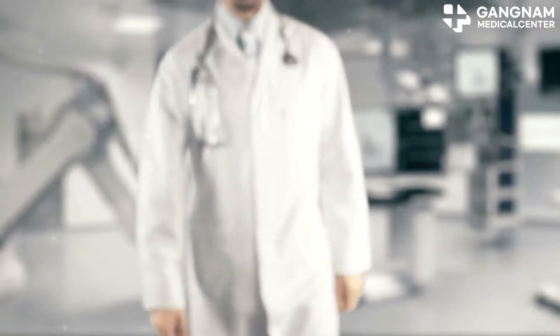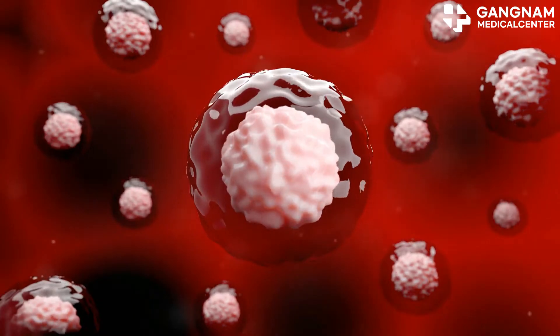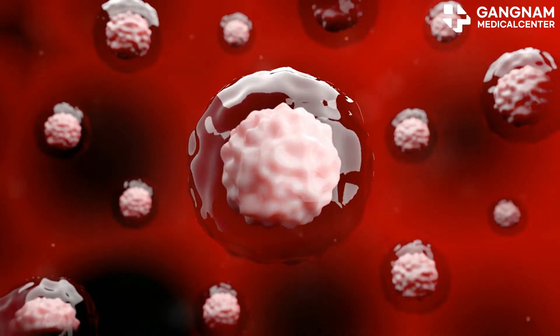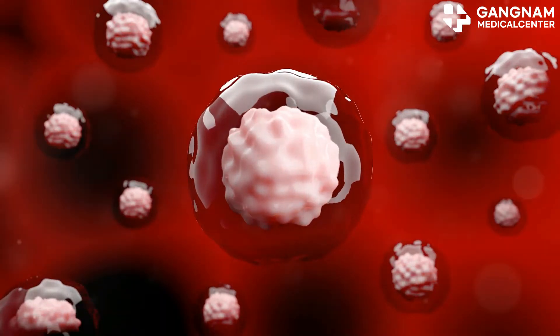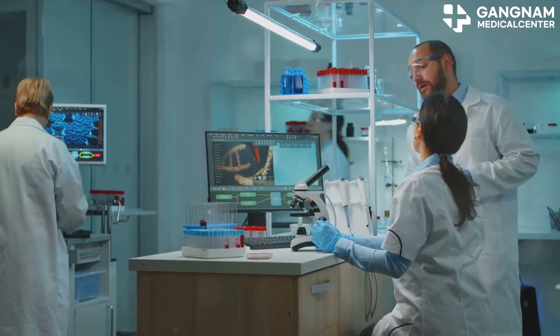Hey there! Today, I want to dive into an exciting topic: how stem cells can help treat dementia. Dementia is a neurodegenerative disease that damages brain cells, leading to a decline in cognitive function. But stem cells might offer a beacon of hope. Let's break down how.